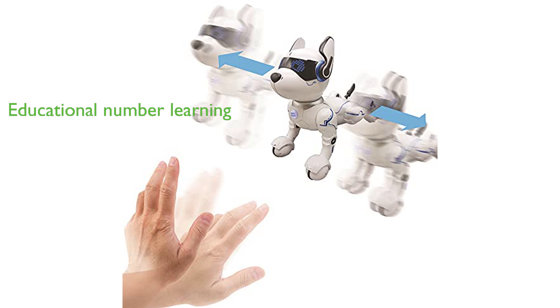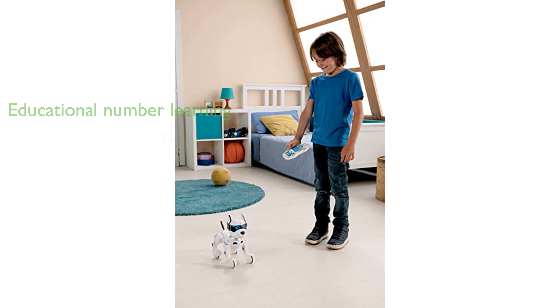The Lexabook Power Puppy is not only cute, but also educational, helping children learn numbers through its barking. Designed and developed in Europe, it comes with a two-year guarantee and is powered by one rechargeable battery and two batteries for the remote control.